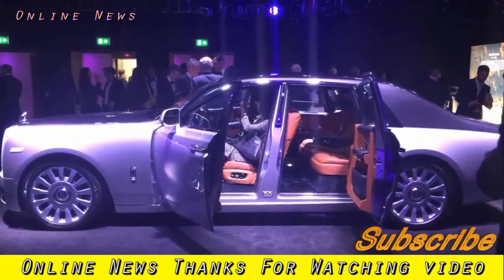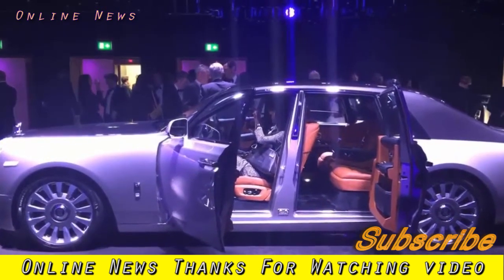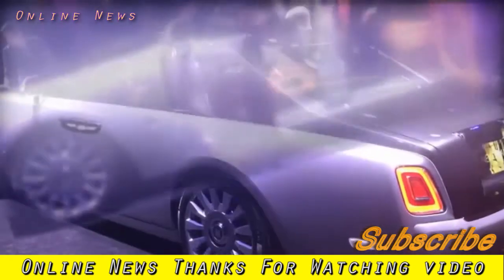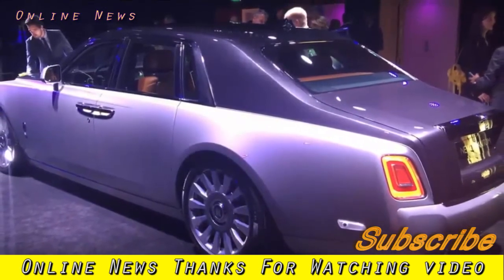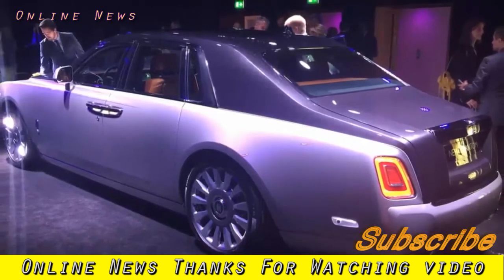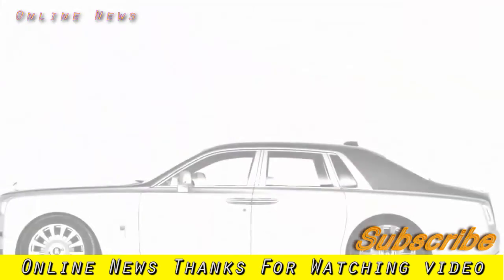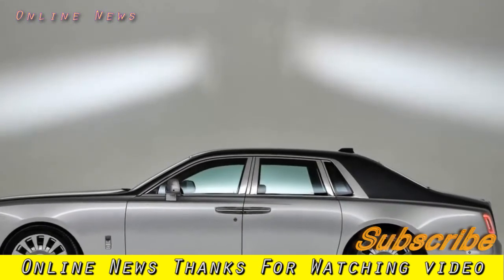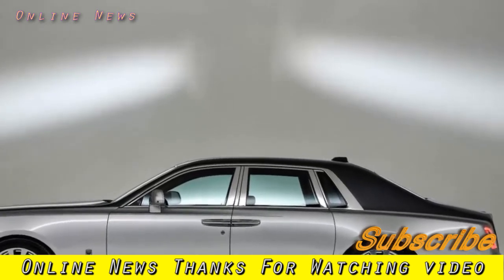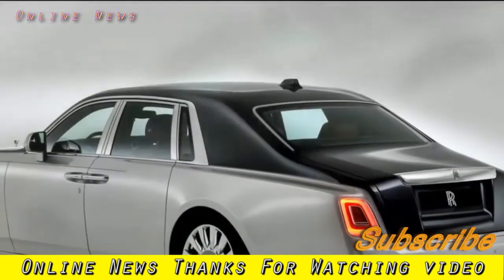The Rolls-Royce Phantom has been revealed as the eighth generation luxury flagship. The new Phantom is the pinnacle of Rolls-Royce and goes on sale next year with an expected price of £400,000, promising ride comfort and interior luxury of an unprecedented quality, as well as a greatly improved driving experience. Unveiled in London, the eighth generation Phantom is the second to be built under BMW ownership and has been completely redesigned and re-engineered from the ground up.